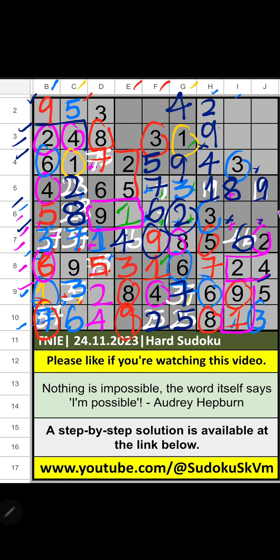Then 6th grid, two numbers are remaining: 4 and 7. Column J, we have 4. So, 4 can't come in the cell — 4 is confirmed here. Then 7 is here. Then column I, two numbers are remaining: 5 and 7. Second row, we have 5. So, 5 can't come in the cell — 5 is confirmed here. Then 7 is here. Column J and third grid, three numbers are remaining: 1, 6, 8. Fourth row, we have 1 and 6. So, 1 and 6 can't come in these cells — it will come in one of these cells. Third row, we have 1. So, 1 can't come in the cell — 1 is confirmed here. Then 6 is here. Then column J, third grid, and fourth row, only one number is remaining: 8. 8 is confirmed here. Then third row, only one number is remaining: 7. 7 is confirmed here.